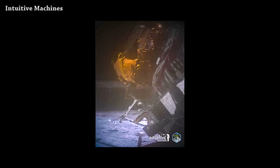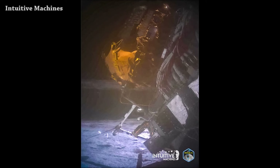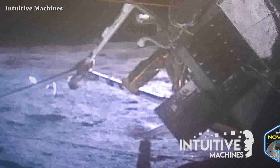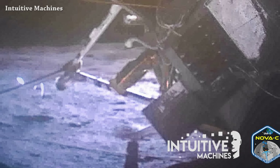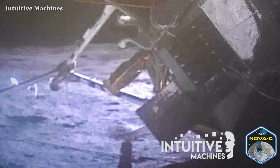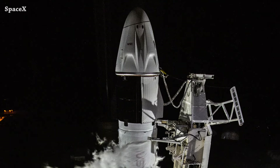Welcome to Starbase Pink, this is your daily space and SpaceX news. Let's start this video with Intuitive Machines' Odysseus lander - the first picture from the lunar surface captured using its narrow field of view camera. It's not vertical, but it's still on the lunar surface and receiving flight controllers' comments.